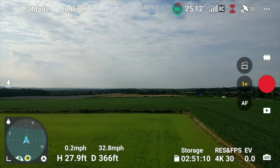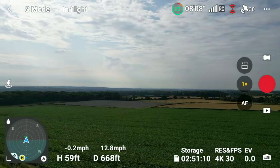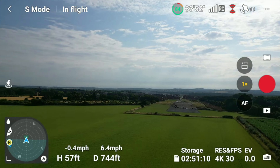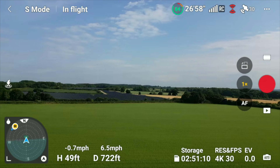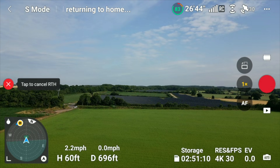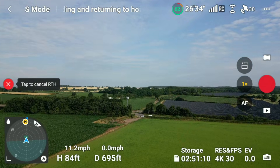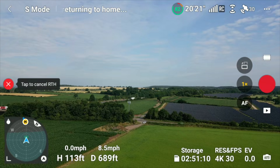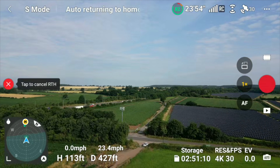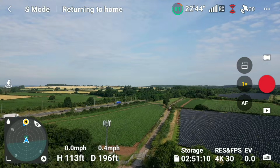I have speeded it up in parts so as not to bore you. We had 29-30 satellites on this flight, which is pretty good — working spot on. Doing a quick Return to Home: the reason I test this isn't laziness — it's checking it actually works. If you lose control, the confidence that your drone will return to the home point is one of the best features on these mini drones.